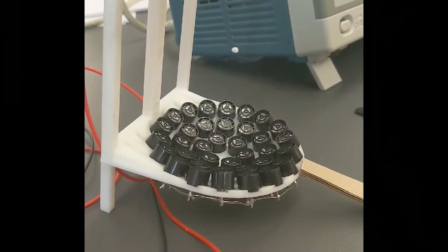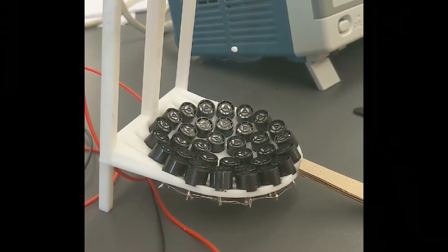The levitation project would be useful for many different applications like containerless chemistry. Many times when you're doing science experiments and you have chemicals, they will interact with the boundaries of their container.